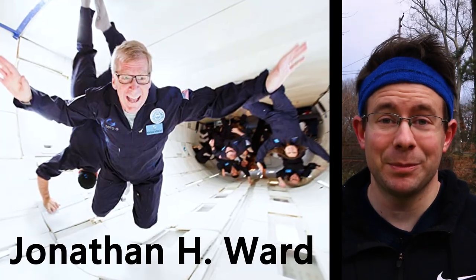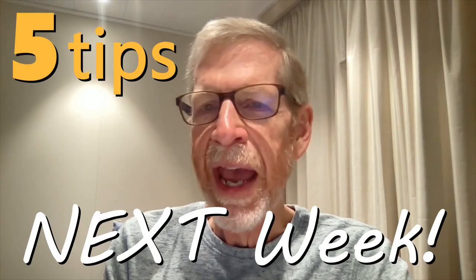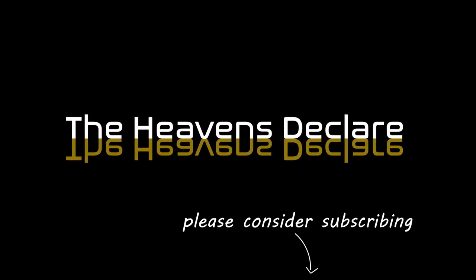That collage was actually created by a good friend of mine, Jonathan Ward, who did complete the Messier Marathon. Next week he's going to share five tips on how you can complete your own Messier Marathon, so make sure you subscribe and stay tuned for that. Thank you so much for watching.